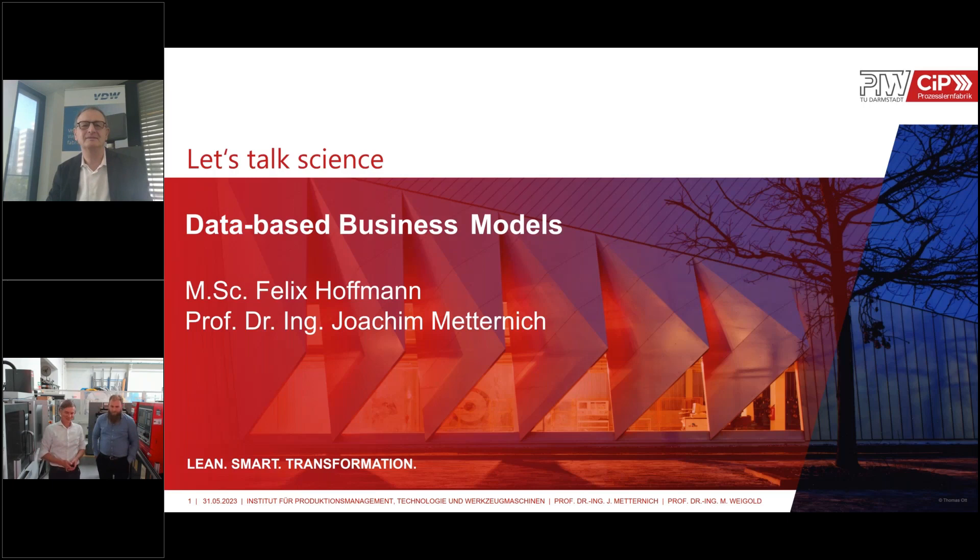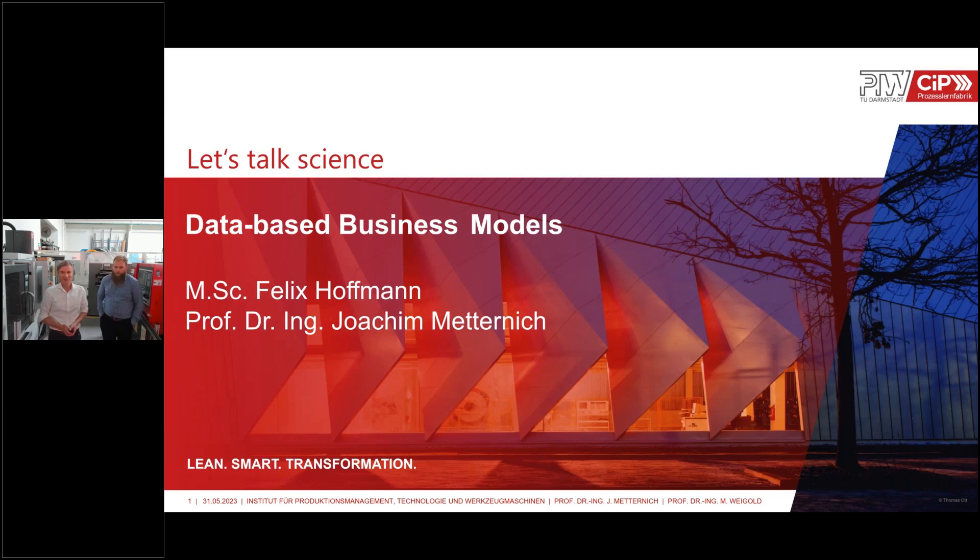Many thanks for this kind introduction, Dr. Schaefer. My name is Joachim Metternich. This is Felix Hoffman, a research assistant at our institute and an expert in data-driven business models, as his research focuses on this topic. Today we want to guide you through this topic and share experience we collected in joint research projects with industry.